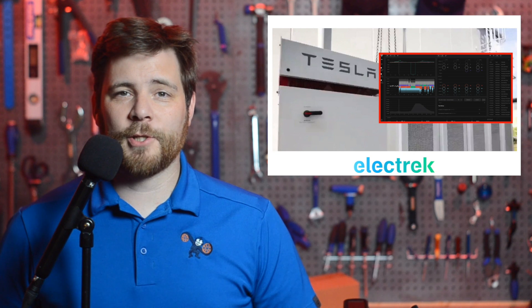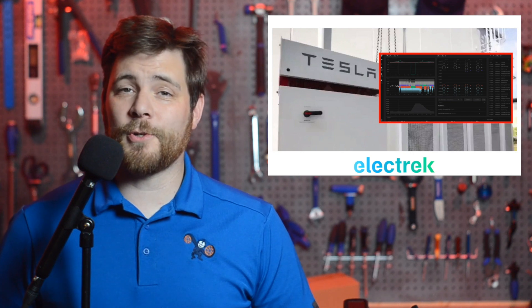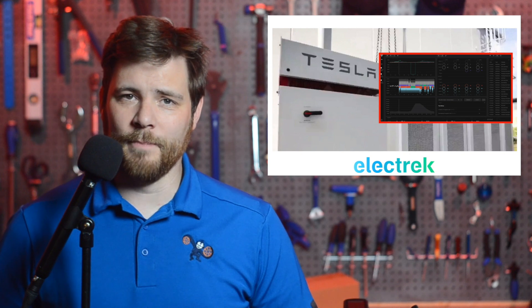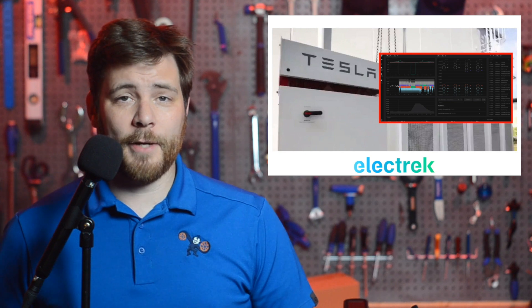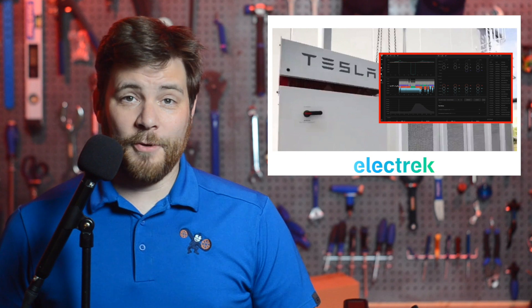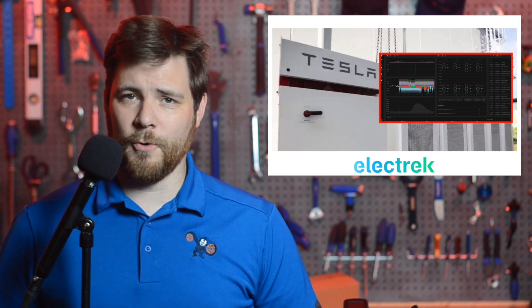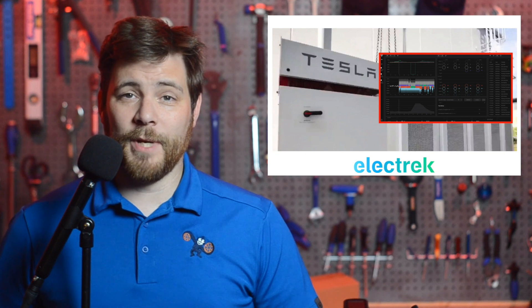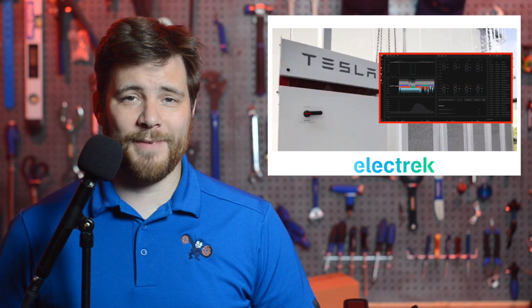Tesla has a new product called Virtual Machine Mode, and it is being deployed at an energy storage project in South Australia. Tesla has a growing energy division with largely unknown products, such as Tesla AutoBidder, Tesla PowerHub, and Tesla Opticaster. Now Tesla has yet another energy storage product called Tesla Virtual Machine Mode. The product was revealed through Neon, the French energy company that owns the Hornsdale Power Reserve in South Australia.